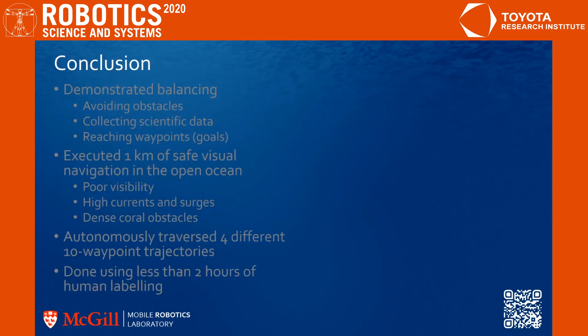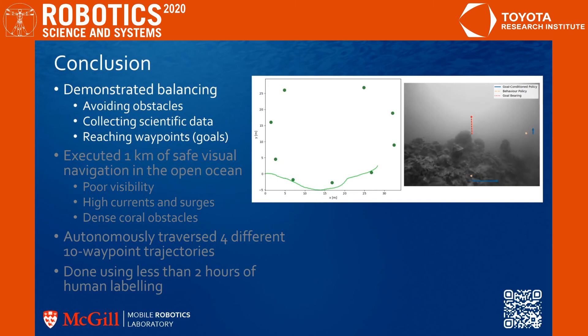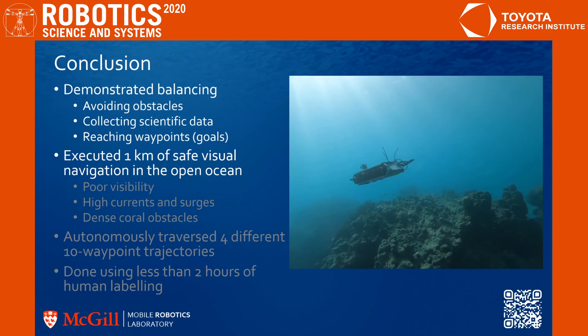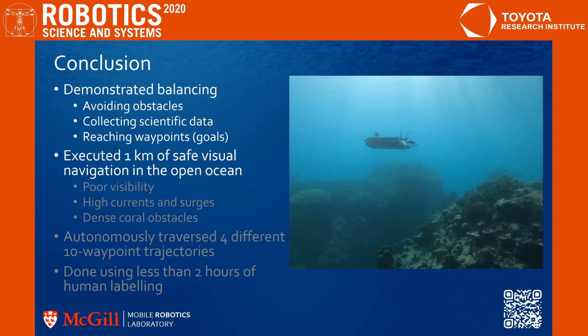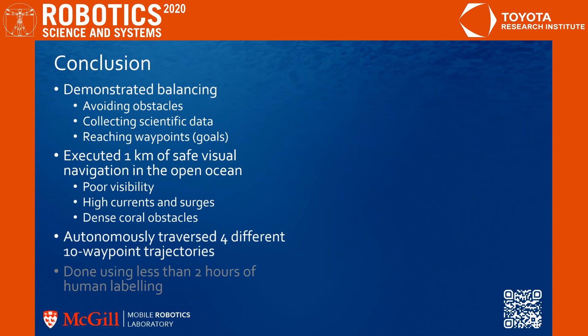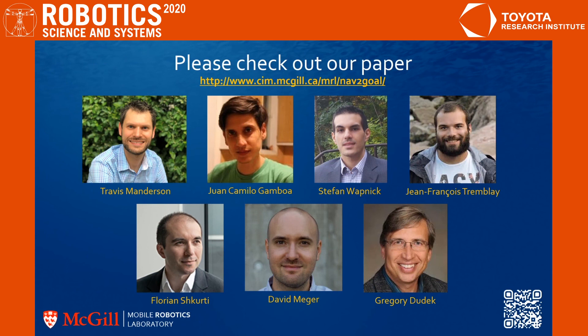In conclusion, we have demonstrated the balance of avoiding obstacles, collecting scientific data, and reaching waypoint goals. Shown on the right is an example where the goal-conditioned policy temporarily deviates from the direct path to the goal to collect images of coral reef and avoid obstacles. In total, we executed over 1km of safe, visual navigation in the open ocean containing poor visibility, high currents and surges, and dense coral obstacles, while autonomously traversing 4 different 10-waypoint trajectories. And all this was done in less than 2 hours of human labeling. For more information, please check out our paper.